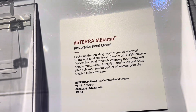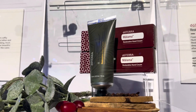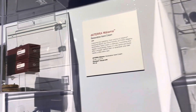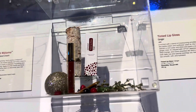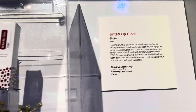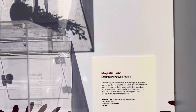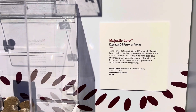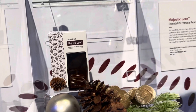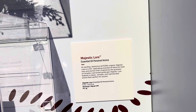Malama Restorative Hand Cream — also excited for that. I believe these come out November 1st. A Tinted Lip Gloss, Ginger — yummy. I do have one of these from years ago, and I still use it and I love it. And then we have a Majestic Lore Personal Aroma. It's a cologne. Exciting, distinctive, doTERRA original.